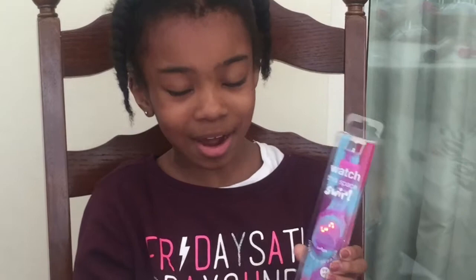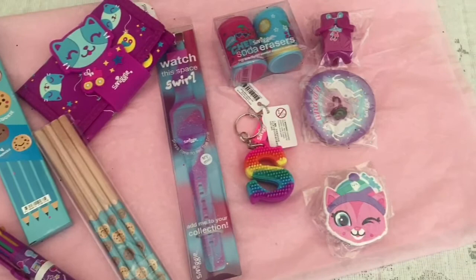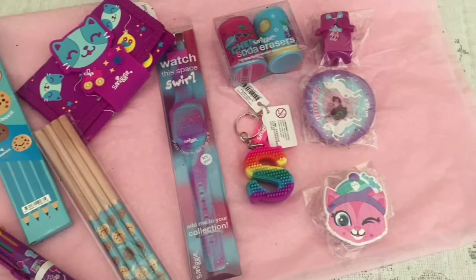This is all I got for my Smiggle Easter haul. Have any of you guys got these things? Let me know in the comments down below. Please like and subscribe — bye!